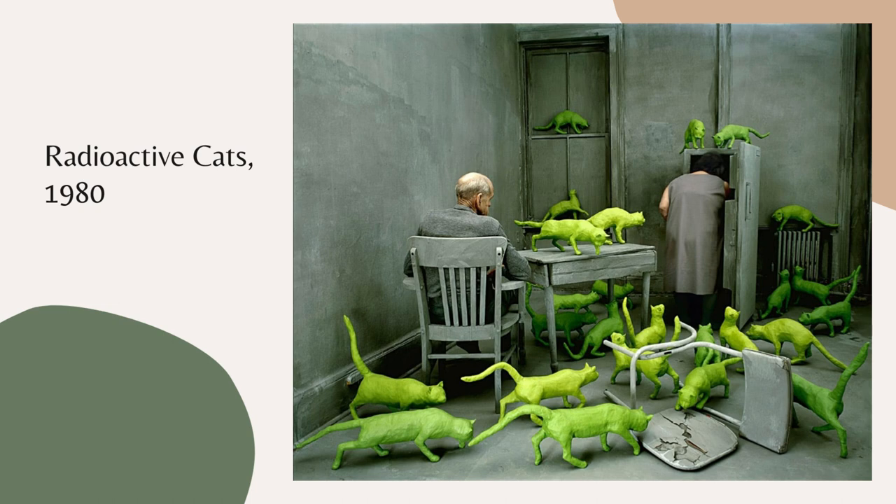Her work emphasizes illusion and reality, and something that I really like about her work is it makes you ask yourself what is going on in there. And as you look at it, you continue to discover more and more things.